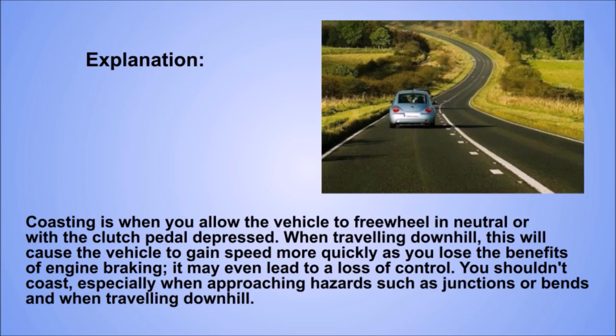Explanation. Coasting is when you allow the vehicle to freewheel in neutral or with the clutch pedal depressed. When travelling downhill, this will cause the vehicle to gain speed more quickly as you lose the benefits of engine braking. It may even lead to a loss of control. You shouldn't coast, especially when approaching hazards such as junctions or bends and when travelling downhill.